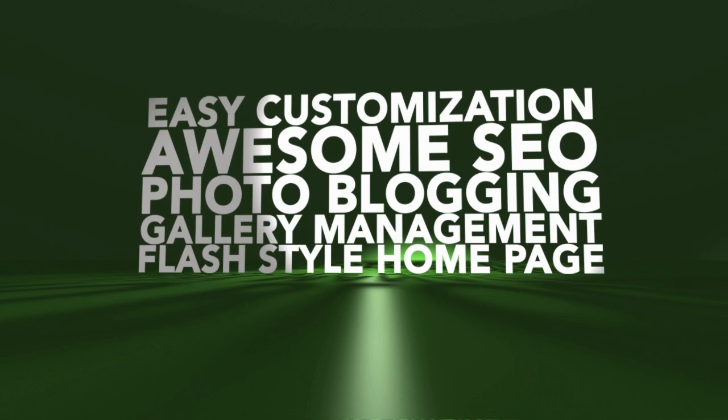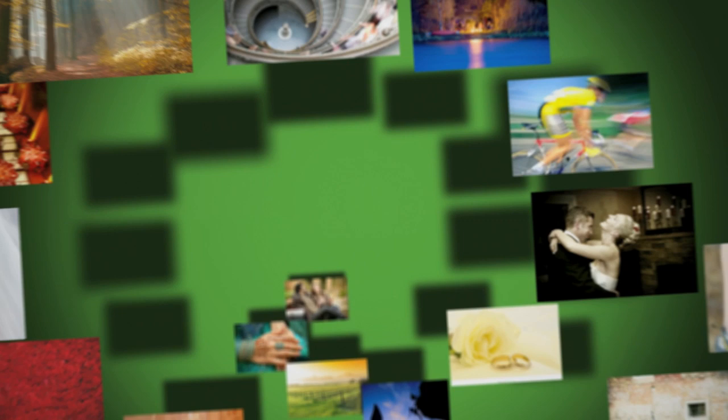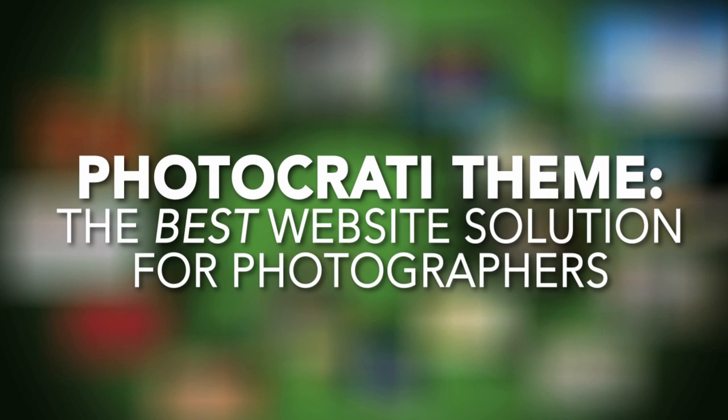And you want it all for a great price. In the rest of this video, we'd like to share why we think the PhotoCrati Super Theme is one of the best website solutions on the market for photographers today. Let's get started.